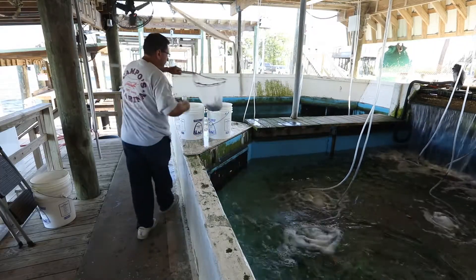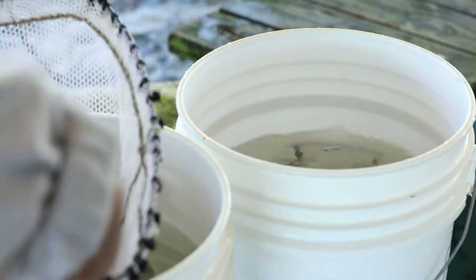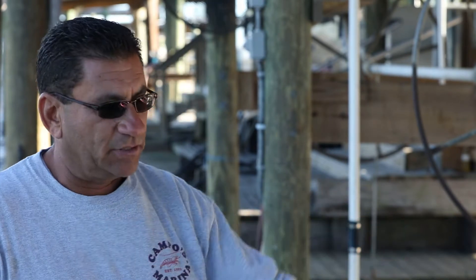or down the driveway and down into the drainage canal back into the water. We have live bait swimming in these tanks here, so you don't want oils and gases and so forth going into the water here to kill your live bait.